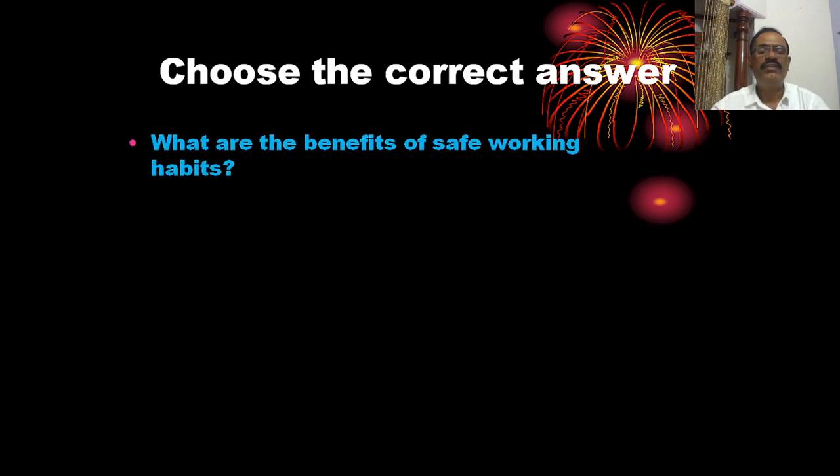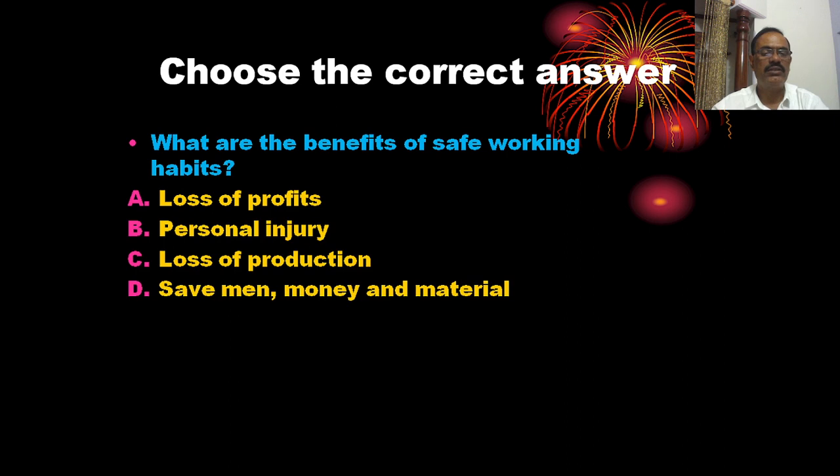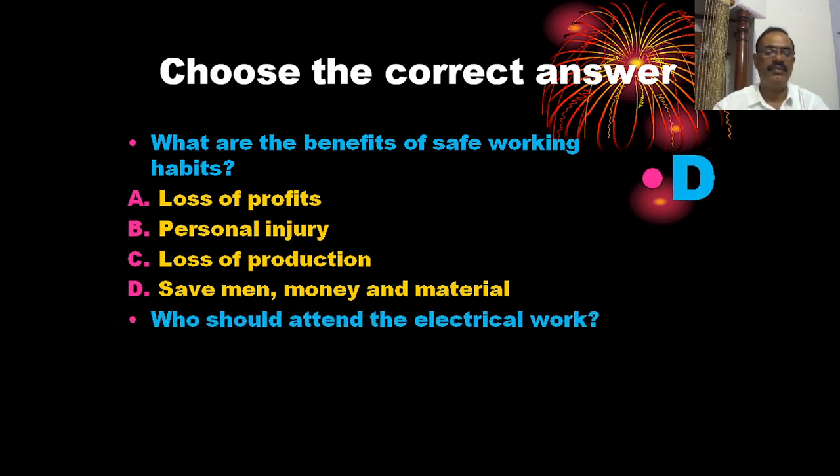What are the benefits of safe working habits? The options include loss of profits, personal injury, loss of production, and saving money and making a deal. The correct answer is D.